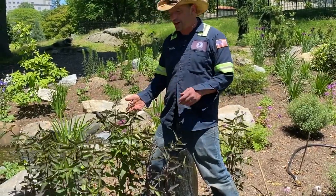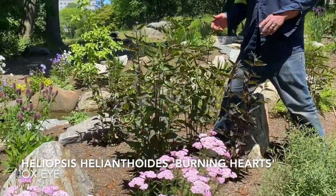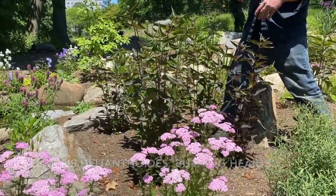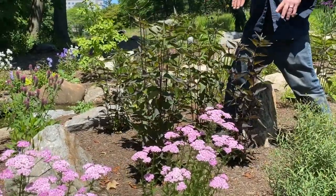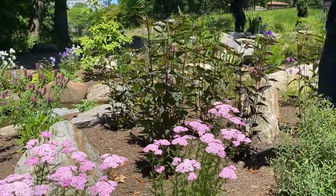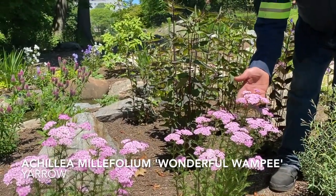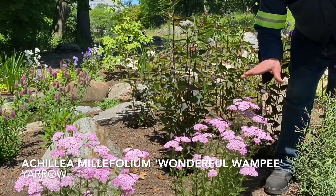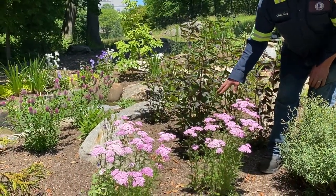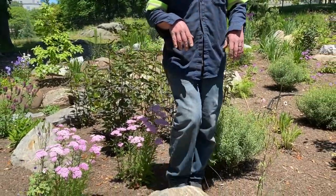We're already starting to see some nice height on this Helianthus helianthoides Burning Hearts. We're just about to get a yellow and red sunflower on top, but we really planted it for the purple foliage, which goes really well with this Achillea, or yarrow — this one called Wonderful Wumpy. A very subtle pink blush color that looks very nice against the foliage behind it and starts to blend in with some of the other plants in this area.